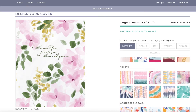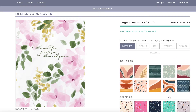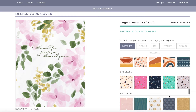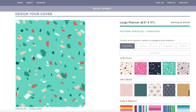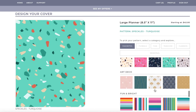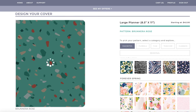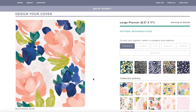There are so many options — tie-dye, abstract florals, bohemian, speckles. The speckles are really cute. They have fun and bright, art deco, animal print, forever spring. Oh my gosh, look at the forever spring — now I'm having a little planner regret, like should I have gotten this cover? No, I'm kidding, I love my cover. But wow, I just really, really like these.